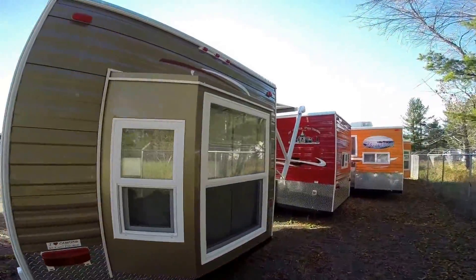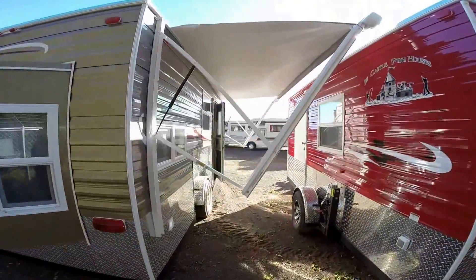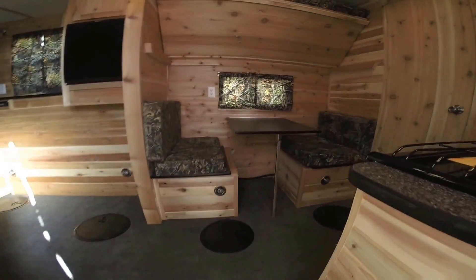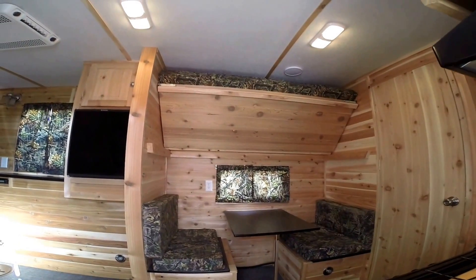Nice big bay window. It's already got the interstate battery on board and the propane tanks full with the cover. As I walk in the door, we've got the cedar interior — smells great in here.